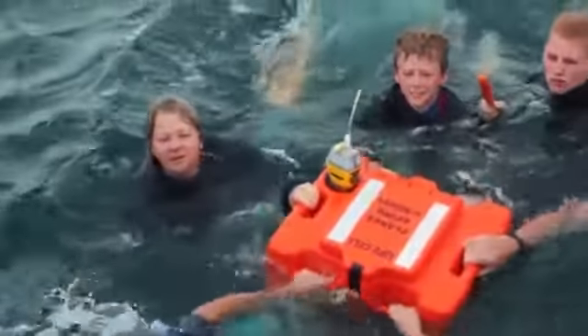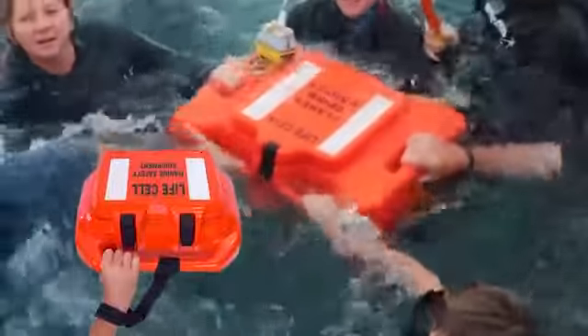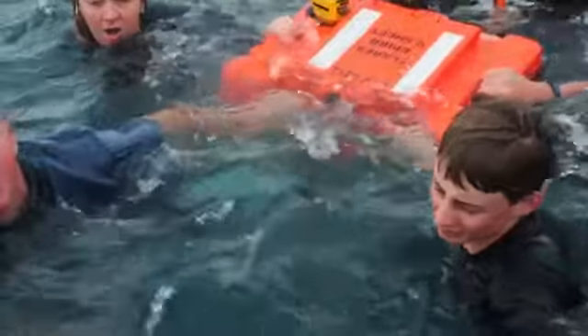Designed to keep people together in water in times of panic. All LifeCells come with lanyards so that users are not separated from the LifeCell in case of fatigue or high seas.